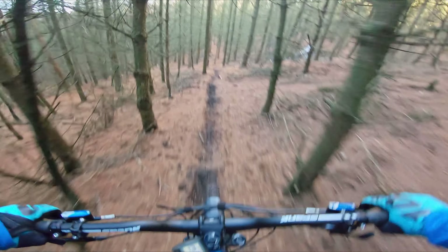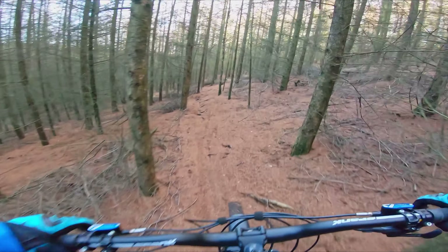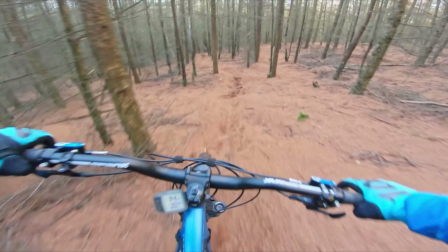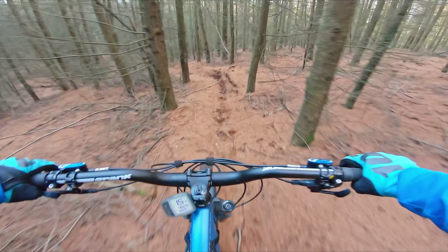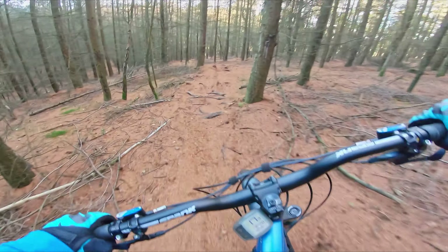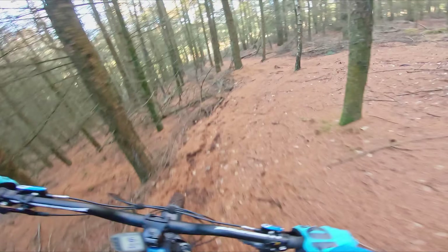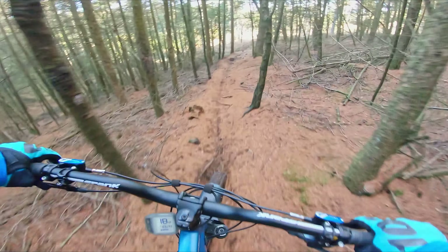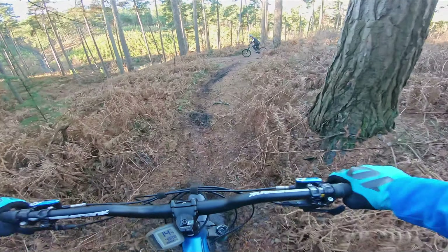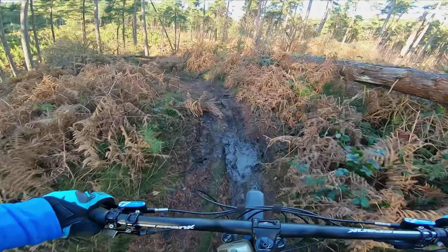Oh, fucking hell. This rooty beetle always catches me out. It's really slick today. Taking it a bit easier. Had to dab — good job. I'll get some oil — in the same place again.